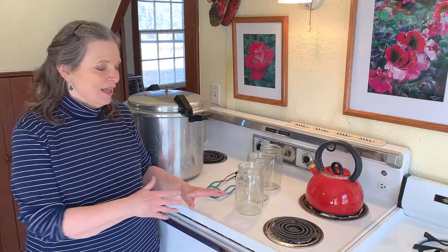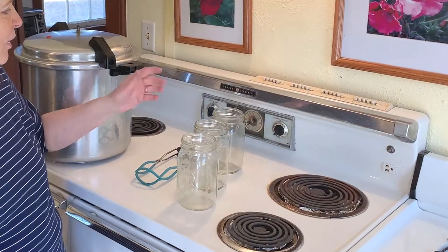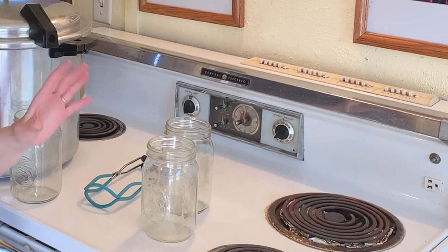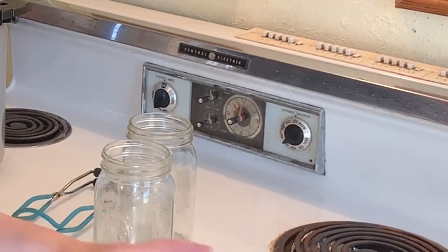Interestingly enough, this stove is a vintage heritage stove. To our great surprise, we found out from the kitchen guy at Lowe's that people come in looking for this stove. What they like about it is that it's a stove from before the days of computers, and so you can actually get parts for it at Lowe's still. That was a big surprise to us.